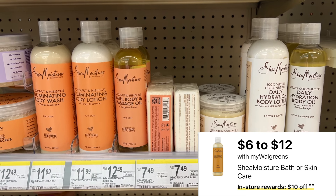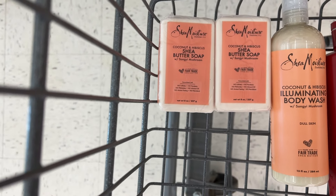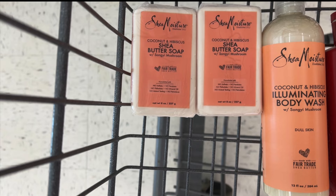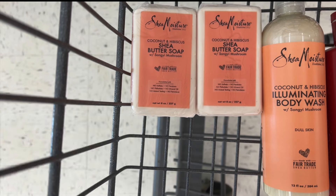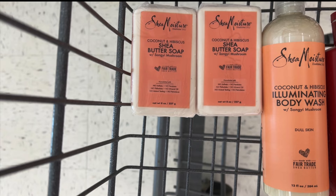The Shea Moisture Bath Products are spend $20 and get a $10 register reward — they're not marked in my store either. I'm going to pick up two bar soaps on sale for $6 each, and a body wash on sale for $10. There's a $3 off two digital coupon and a $3 digital coupon for the body wash. Your total for all three products is $22; after coupons you pay $16, earn back the $10 register reward, so your final cost is only $2 each.